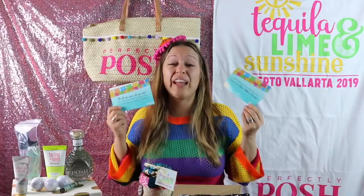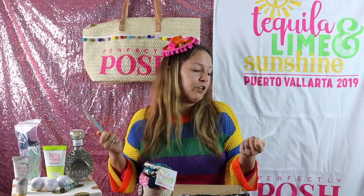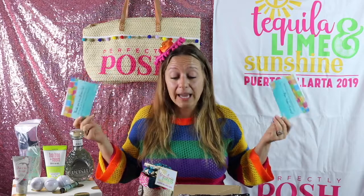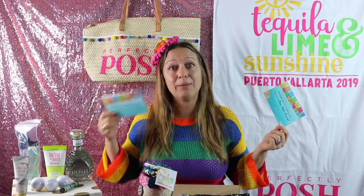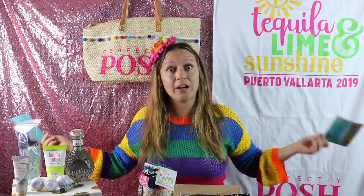Here are the other two cards. We had three total room drops. "Thank you for all you do. We hope you're enjoying your time at the Now Amber Resort." We did not get a room drop on the very last night and I'm really kind of feeling incomplete because I don't have a postcard that says "Safe Travels Home." Spoiler alert, I made it home anyway.